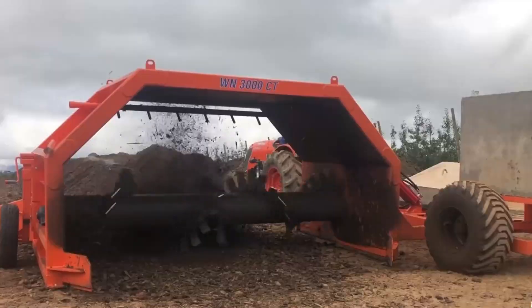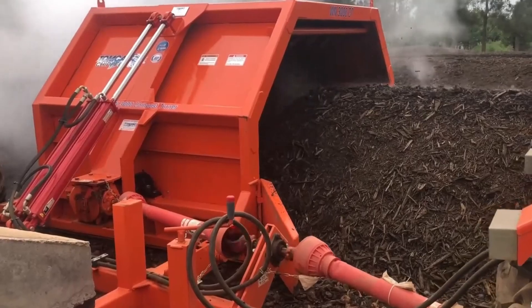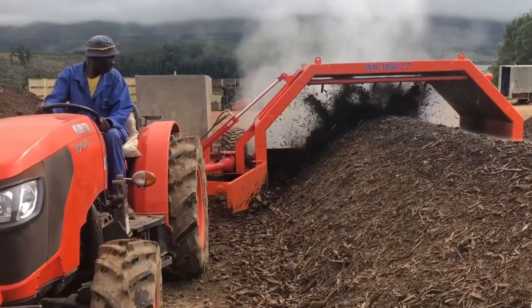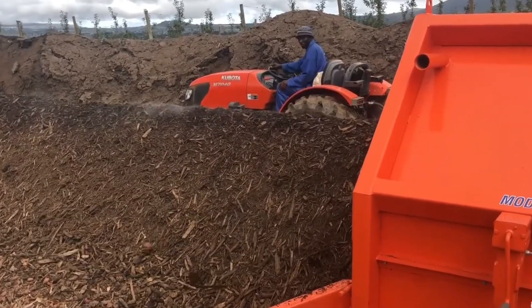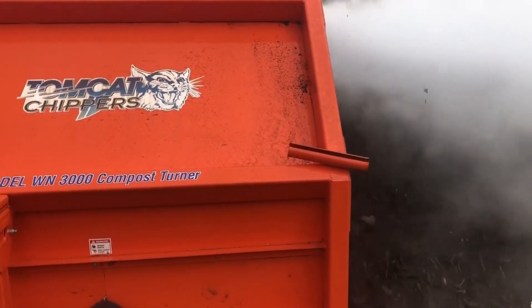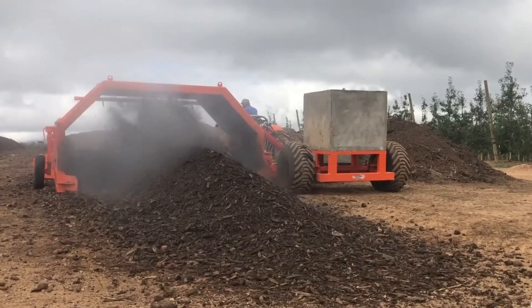The CT-Turner Composter, designed for most mini-loaders and compatible with wheel loaders, transforms various materials into nutrient-rich compost. Its key feature is its ease of use and adaptability. Connecting to a mini-loader without modifications, you simply attach the composter, connect the hydraulic hoses, and you're ready to start working. The composter's sturdy 3-inch diameter center tube enhances rigidity and performance. With a patented paddle design ensuring complete mixing and aeration of materials, the C800 is built to handle the toughest applications, offering a convenient solution for turning materials into valuable compost.